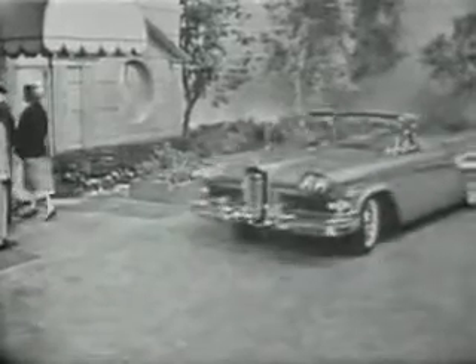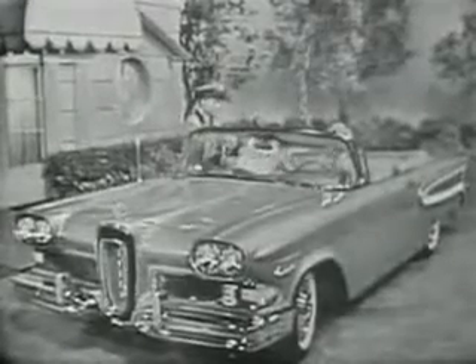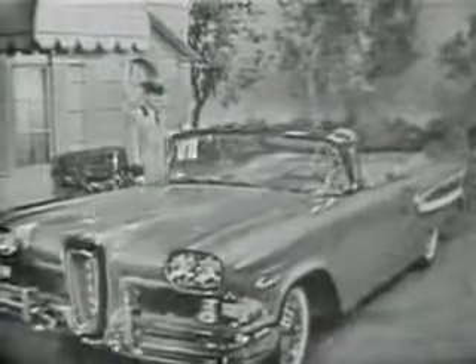And this is the Edsel Citation convertible in gold and white — undoubtedly the most beautiful convertible in the world. See this and the other elegantly styled Edsels at your Edsel dealer this week. Remember, this is the year to get out of your old car and into the most elegant automobile of your lifetime.